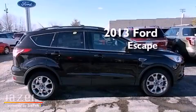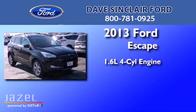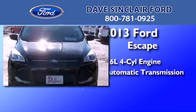This is a brand new 2013 Ford Escape. It features a 1.6-liter four-cylinder engine, an automatic transmission, and four-wheel drive.